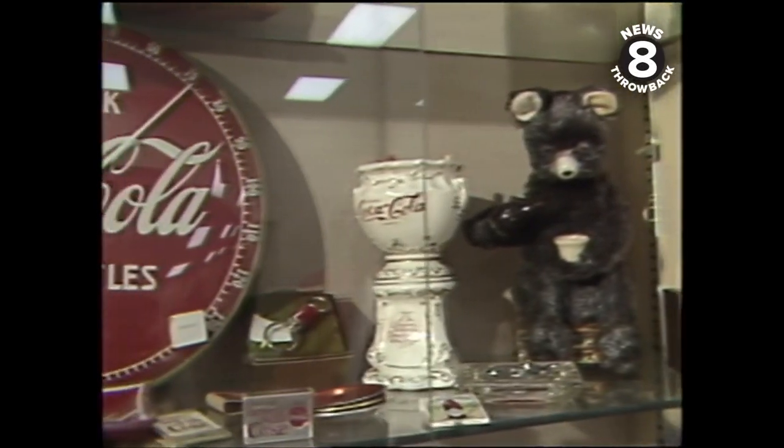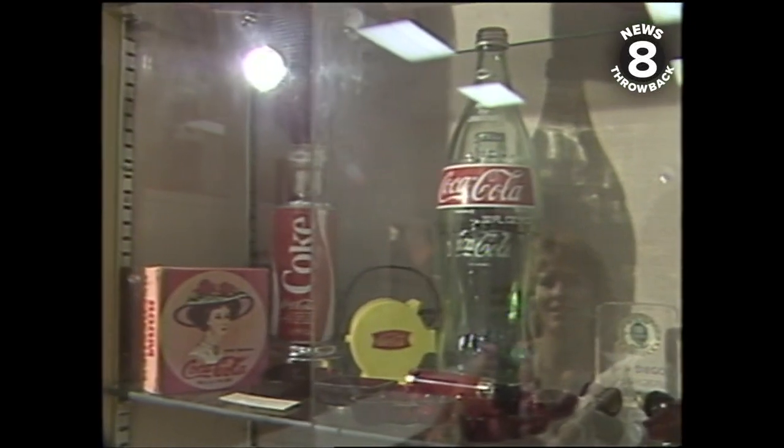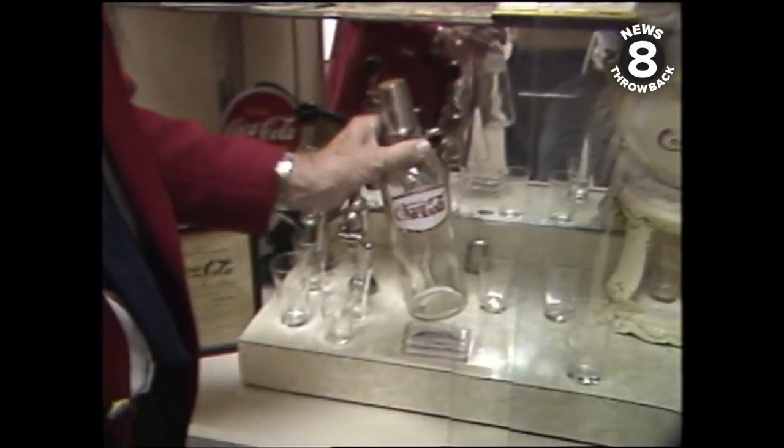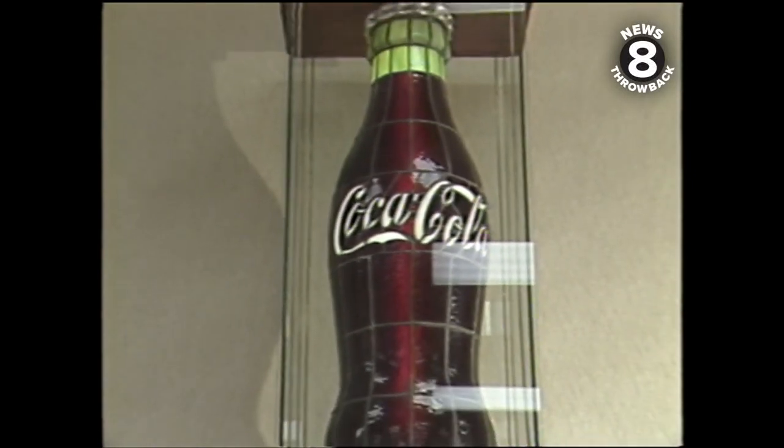Some of the items here are replicas, but many of them are originals, worth hundreds, even thousands of dollars. Kind of like your old baseball cards or comic books. Don't you wish you'd hung on to some of your old Coke bottles?